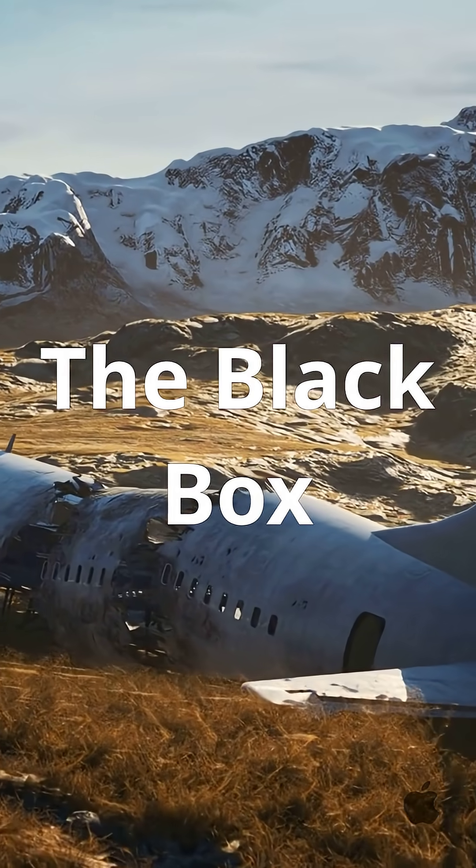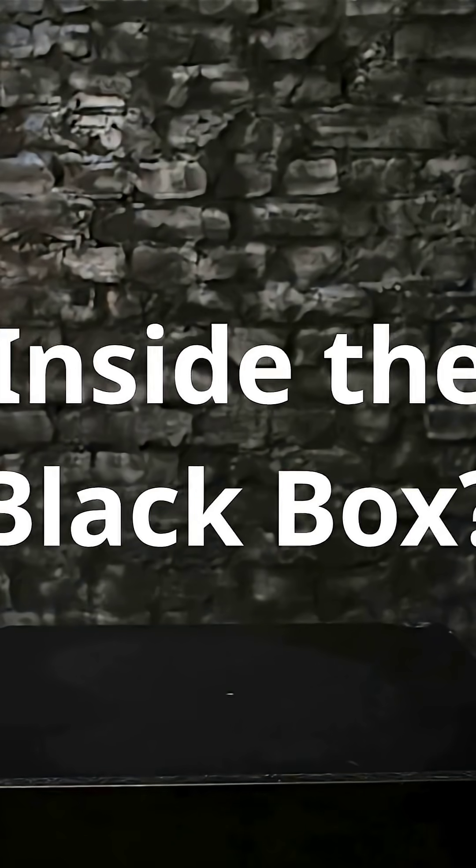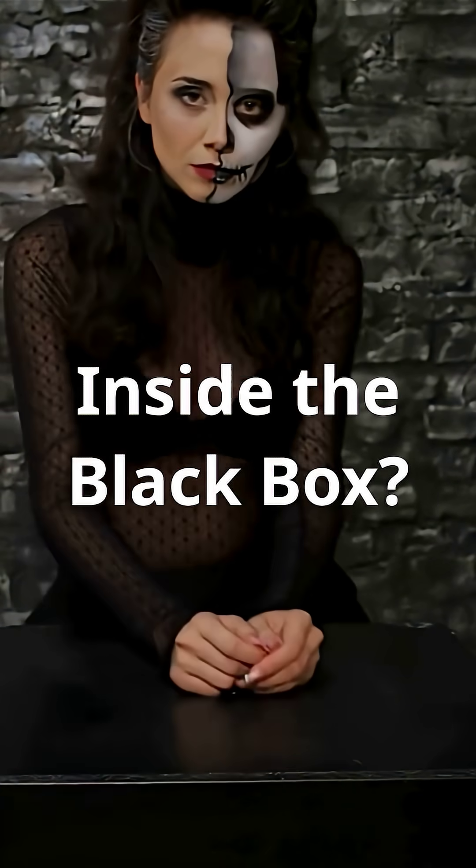Whenever a plane crashes, the truth is often hidden in one place: the black box. But have you ever wondered what's actually inside the black box?